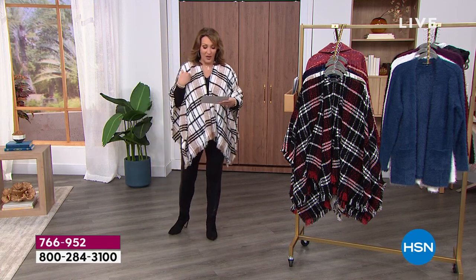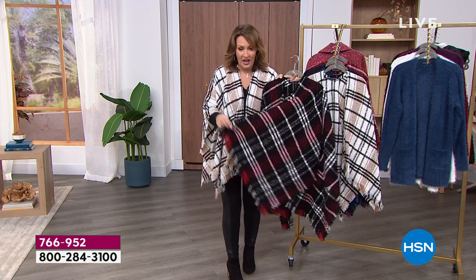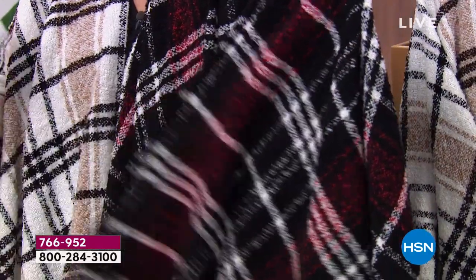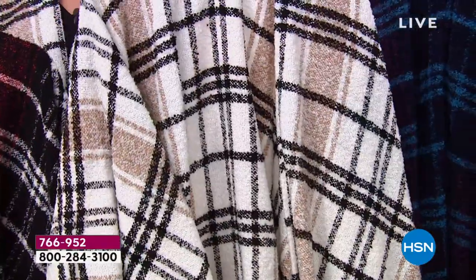The one I'm wearing, this is the one we're calling ivory. We have black — I love the black. The black has beautiful red. There's something about red, black, and ivory. I don't know if it gets much more classic than these colors. The ivory is beautiful. Who doesn't love black, tan, and cream?